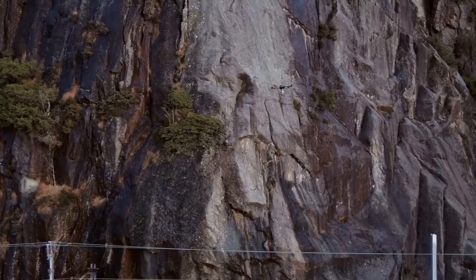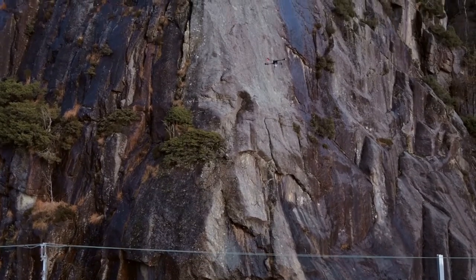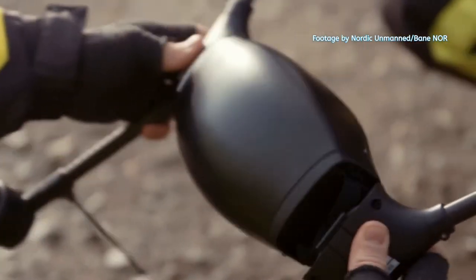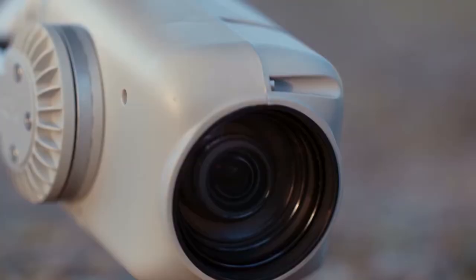Our solution is to use drones — use the air — because drones have the ability to move outside the track if a train comes. That is the whole point. Drones can also inspect the railway while the trains are running, above the catenary and above the turbulent zone. Drones can fly on predefined routes, so you don't have to fly them manually. You can program them where and when to fly, what images to capture, and what thermographical images they should capture.